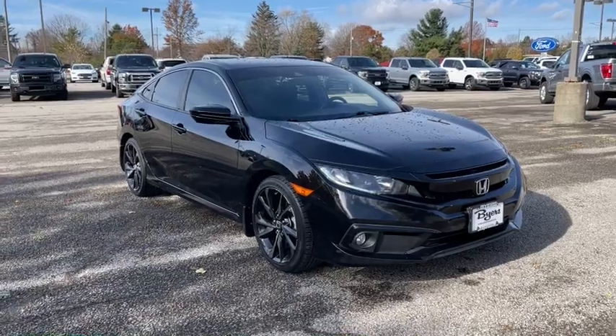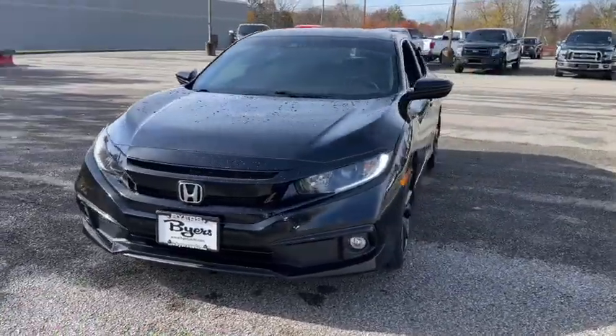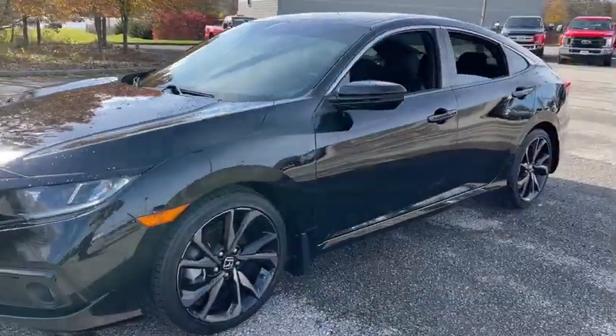You will love the features of this 2019 Honda Civic. This vehicle is an outstanding buy with fewer than 25,000 miles on the odometer.